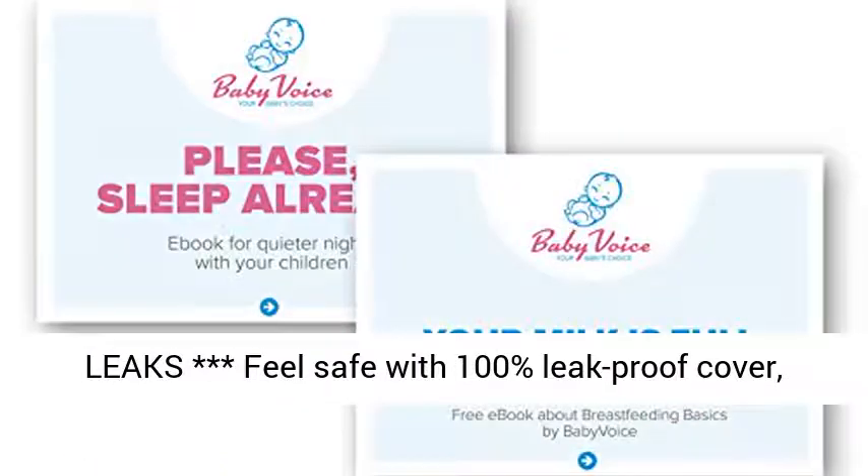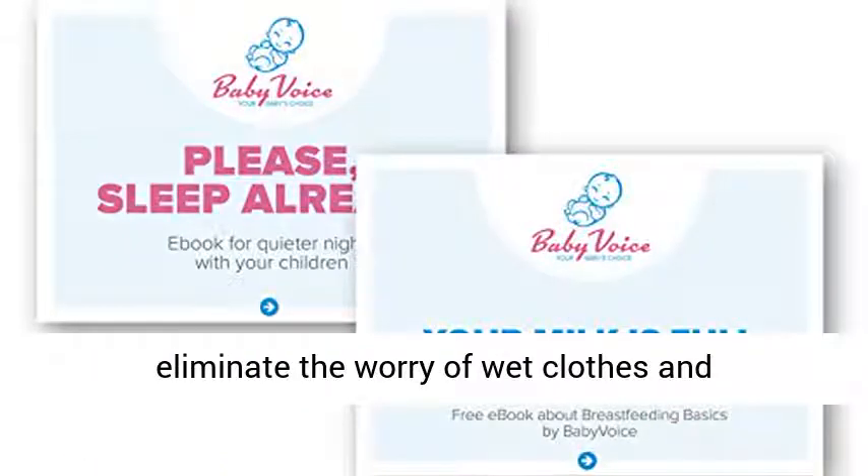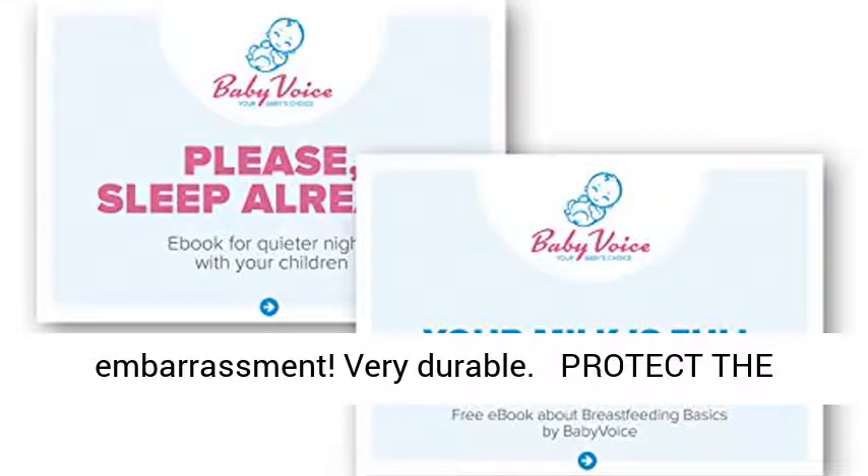No more leaks — feel safe with a 100% leak-proof cover, eliminating the worry of wet clothes and embarrassment. Very durable.